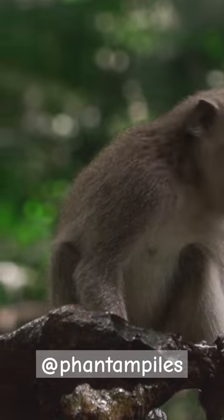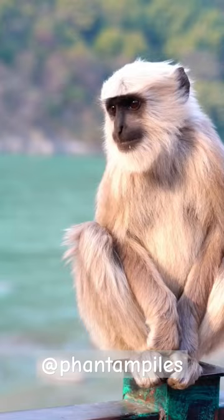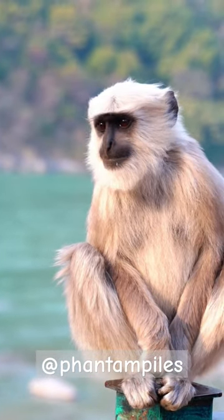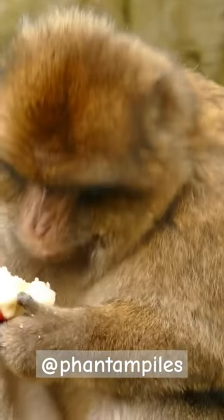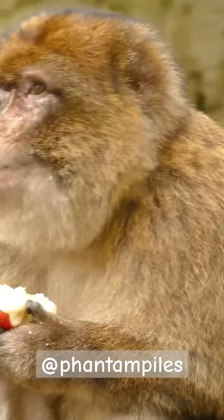Monkeys have a highly developed sense of touch, with sensitive fingertips and palms. Some monkeys form alliances with other monkey groups to increase their chances of survival. Monkeys exhibit a wide range of facial expressions to communicate their emotions.